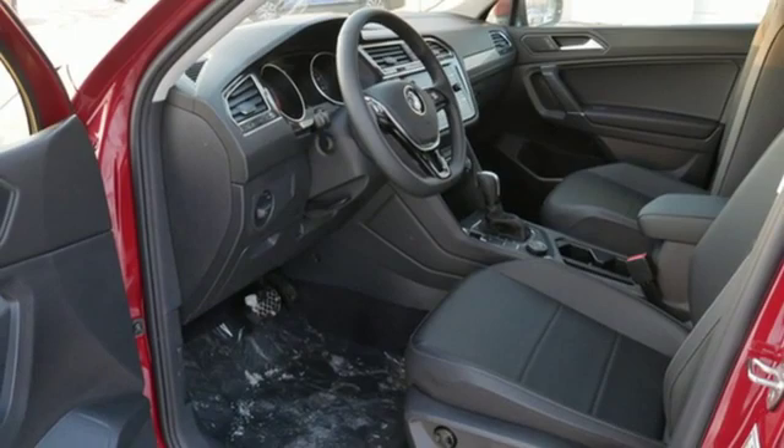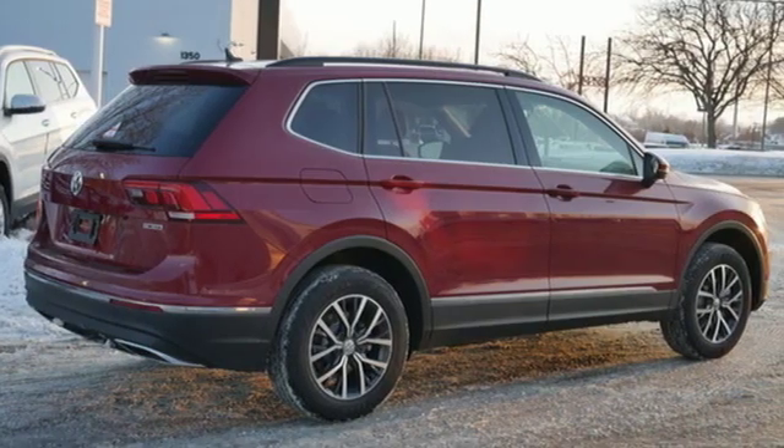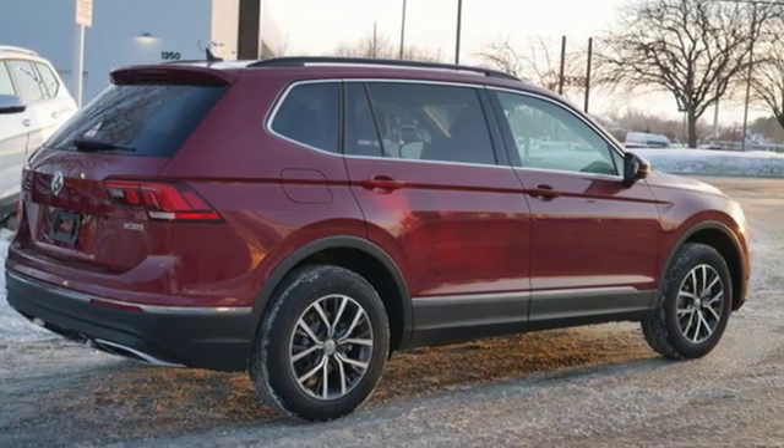Volkswagen. Performance you'd expect with the precision of German engineering. Hurry in today and see it for yourself.